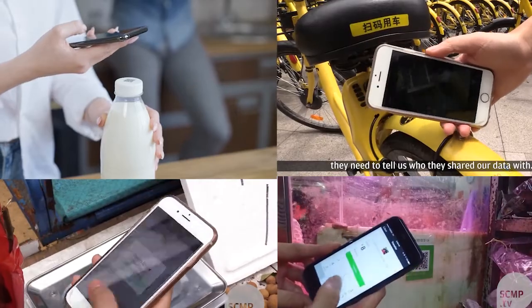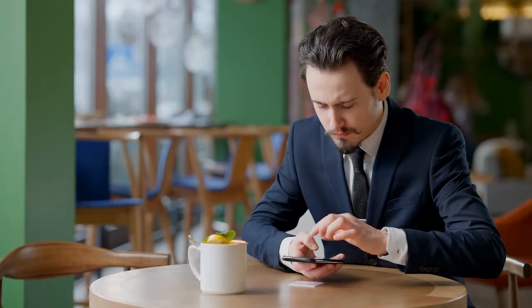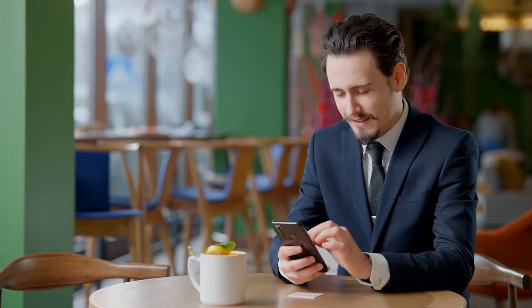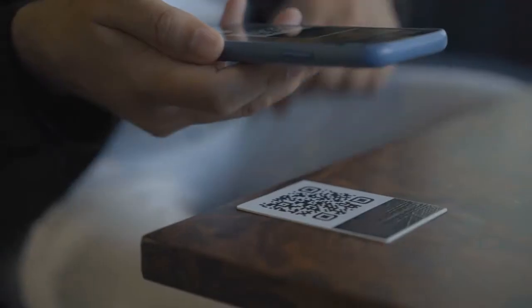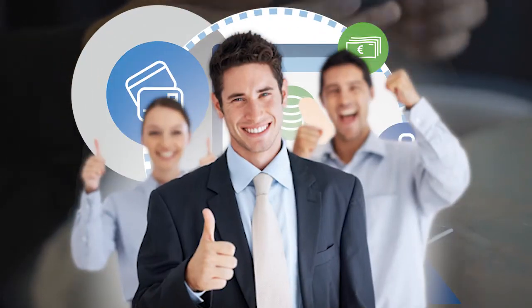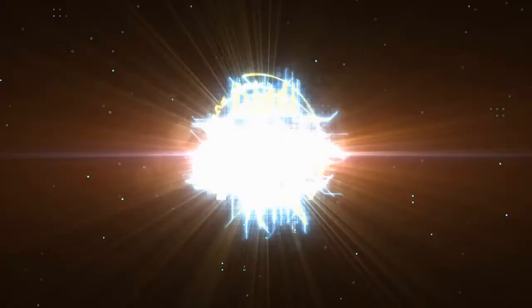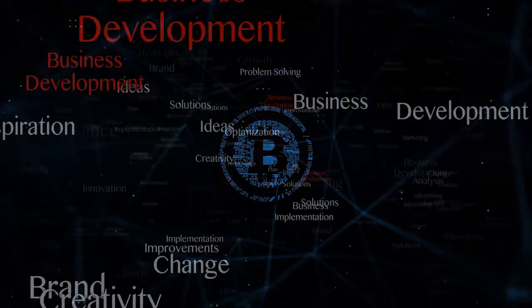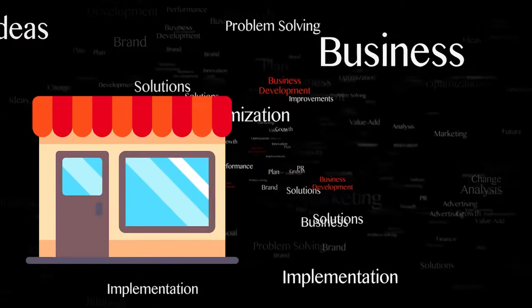Despite all the problems connected with the introduction of QR payments, their development today moves by leaps and bounds. The payment system with the help of QR codes implies an open and democratic way to manage business and payment methods. For example, this way cryptocurrencies can easily be integrated into payment systems. QR payments have developed a lot, not only in our usual stores, but also in e-commerce and even in messengers.